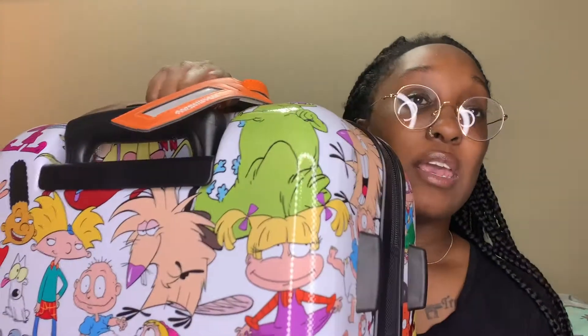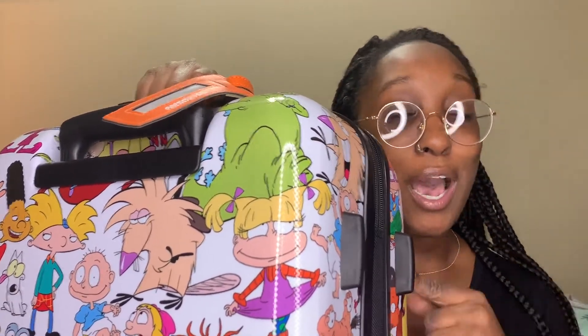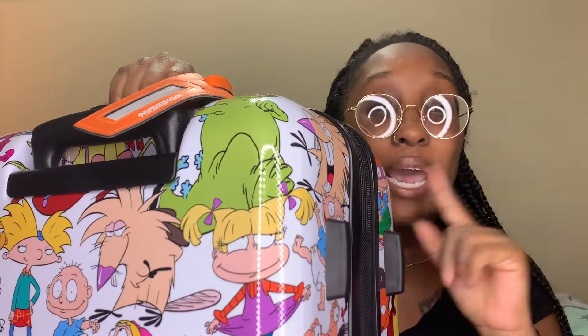Now this next product — I bought this for a trip that I may not even go on, but I bought it and it's a carry-on suitcase. Y'all, if y'all are anything like me, I'm a 90s kid all the way. I don't care how old I am — I love the 90s. I love anything 90s. Take me back to the 90s because that was the better decade.